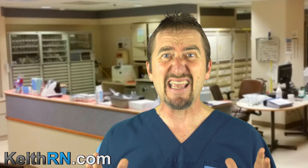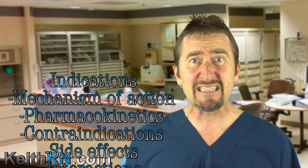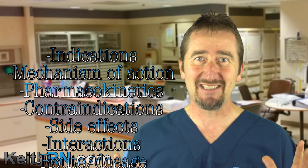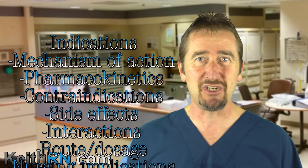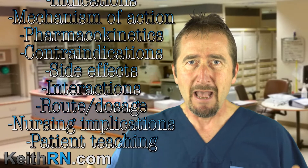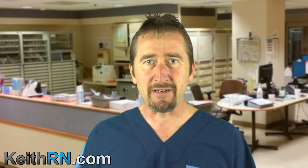Every drug manual has the following categories of content that must be known at some level: what is the pharmacologic class, indications, mechanism of action, pharmacokinetics, contraindications, side effects, interactions, route and dosage, nursing implications, and patient teaching. But what is the most important?